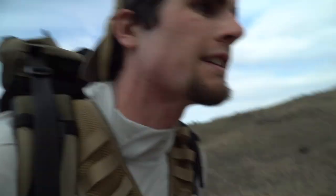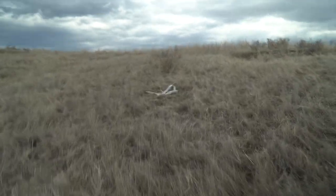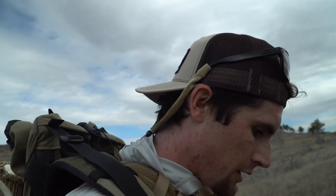I think I saw a shed — we're gonna find out, it looks like a hard white but I thought I saw the base of it. I'm gassed and ready to sit down and drink some water. Well, it's a broken chalky pink oak antler. Might just haul it out for the hell of it since I'm right by the truck.